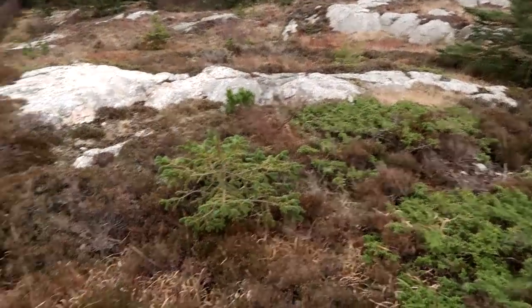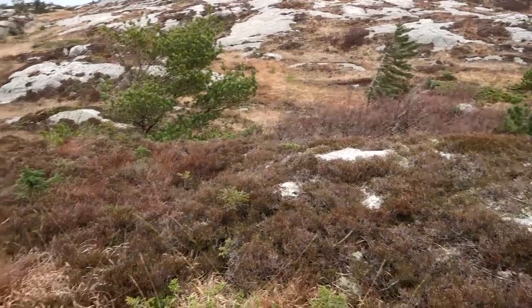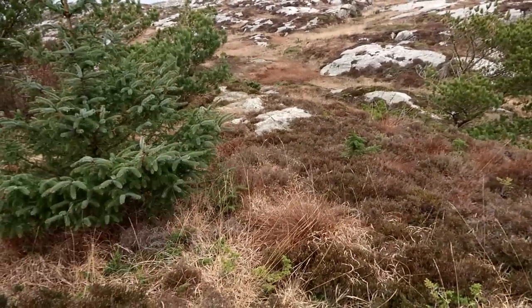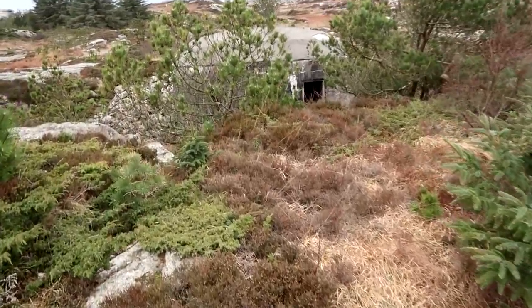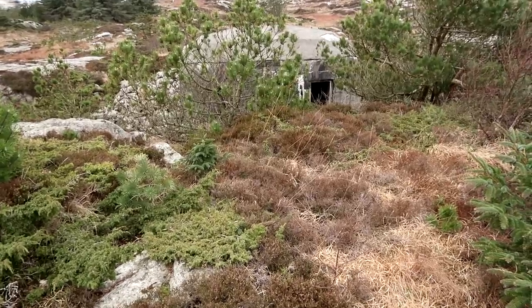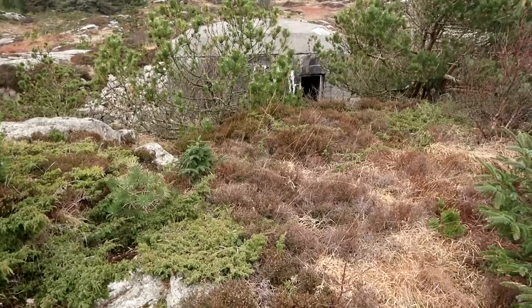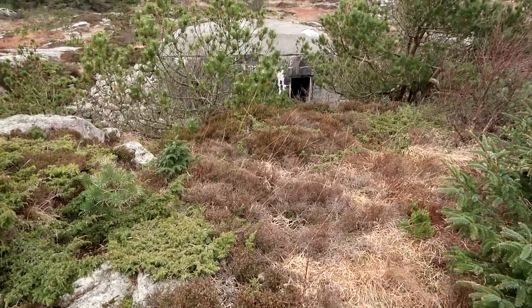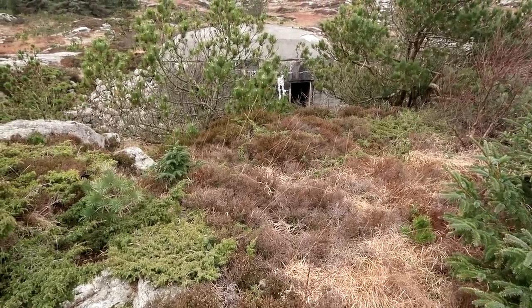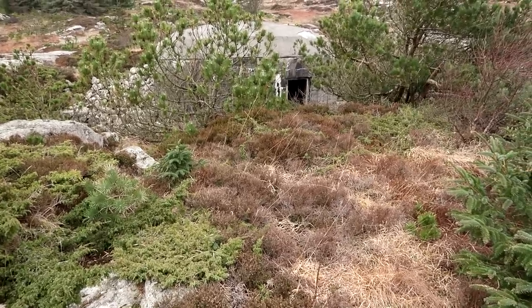I have been up there, I have been down there, I have been over here — and now finally I have found it. It is lurking there between the rocks and the trees. Can you see it? Wow, very excited. This is a very remotely placed octagon machine gun bunker that the Germans put here to defend the coastline. So let's head on down there and check it out.